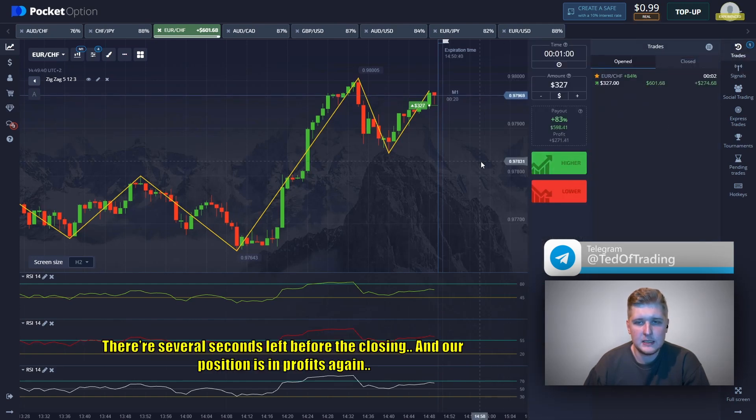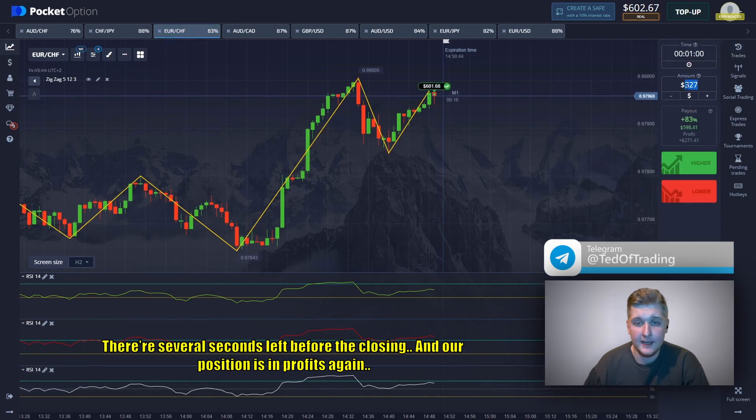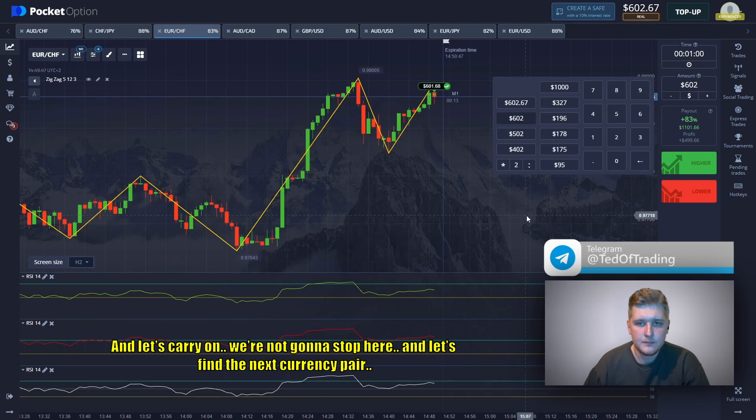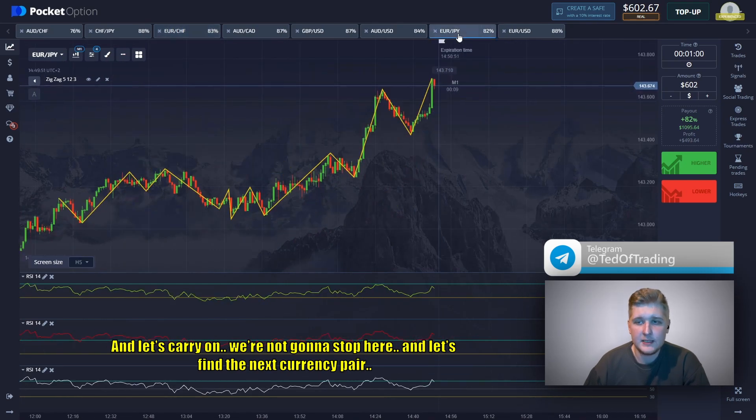There are several seconds left before the closing and our position is in profit again. Let's carry on — we're not going to stop here. Let's find the next currency pair.